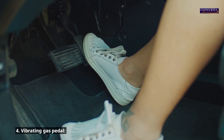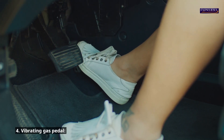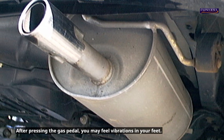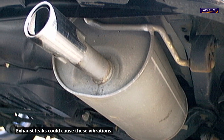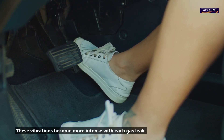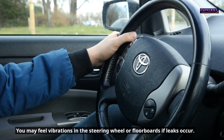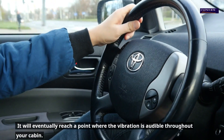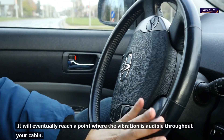4. Vibrating gas pedal. After pressing the gas pedal, you may feel vibrations in your feet. Exhaust leaks could cause these vibrations, and they become more intense with each gas leak. You may feel vibrations in the steering wheel or floorboards if leaks occur, and it will eventually reach a point where the vibration is audible throughout your cabin.